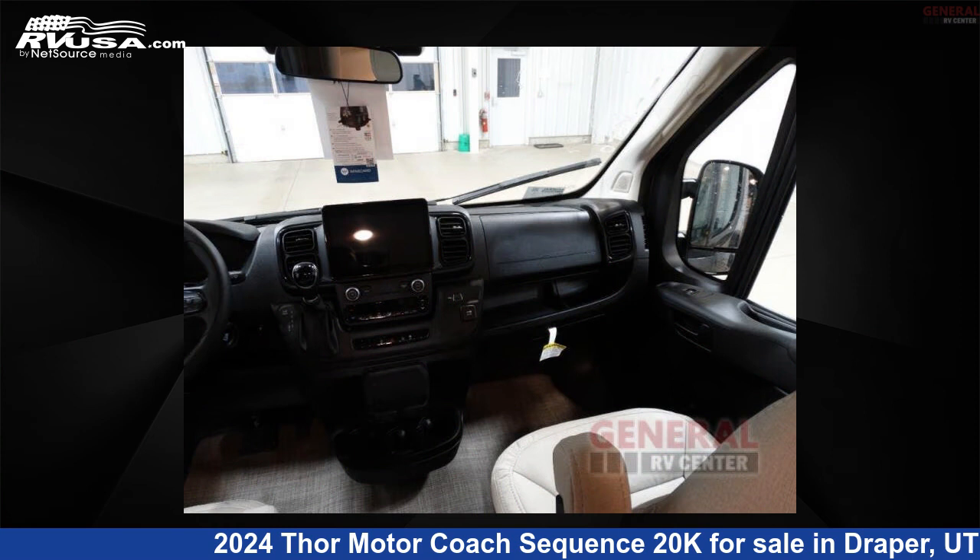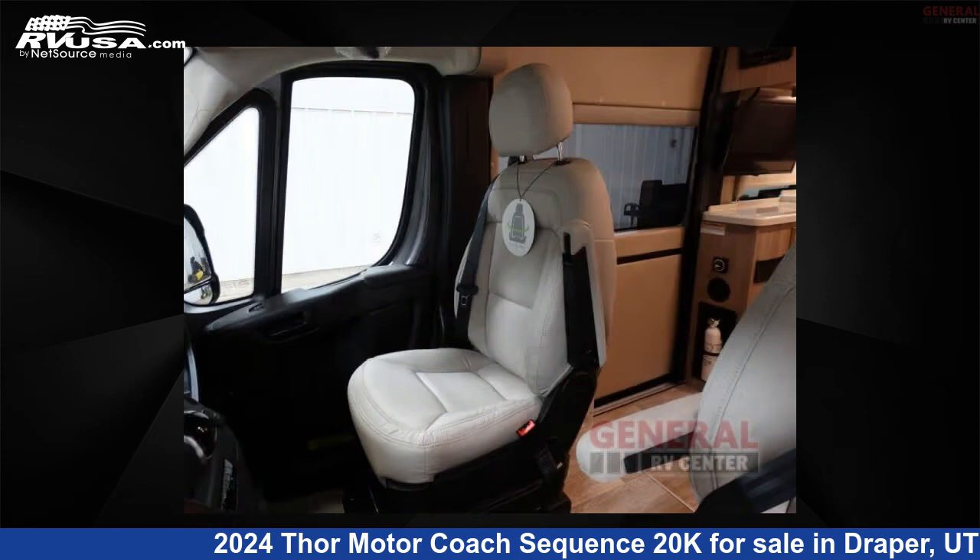This 2024 Thor Motor Coach Sequence 20K is built on a Ram Promaster chassis.